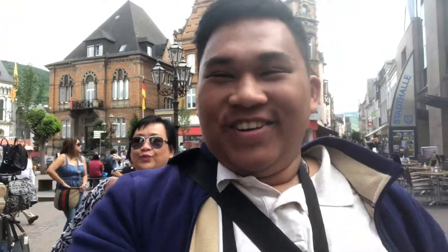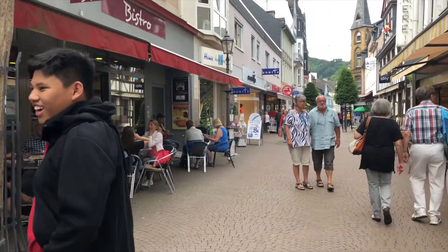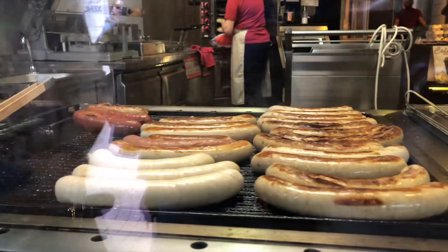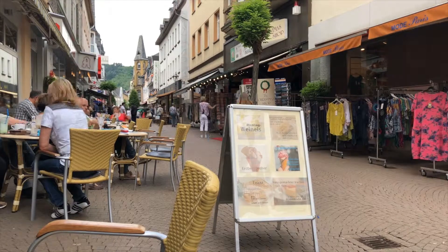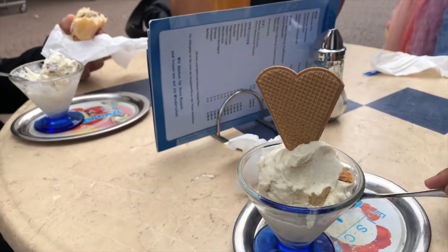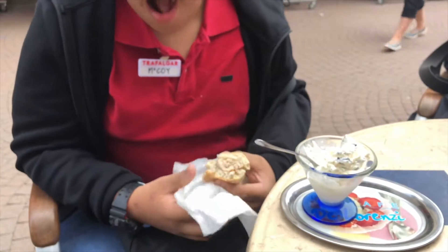Right now we're here in a German village before we board the cruise, so we'll be trying their sausages and bratwurst. This is the bratwurst — very good, freshly cooked. We also got gelato: a vanilla gelato, and my brother got chocolate chip.